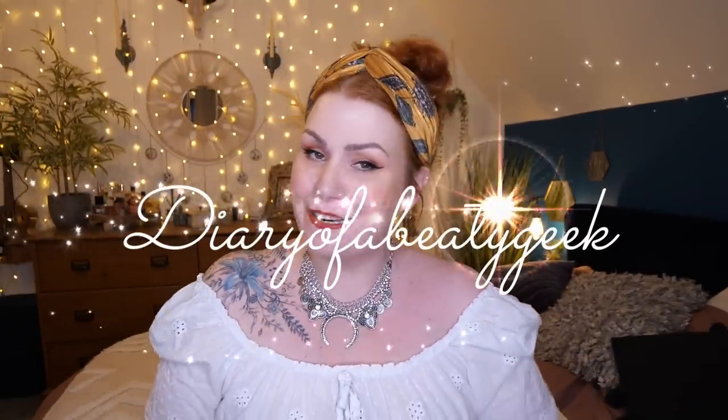Hi everybody, welcome back to my channel — if you're new, welcome, my name is Claire. I've got another limited edition unboxing to share with you: the Mother's Day Glossy Box, a beauty box. There are 10 products inside, it has a value of 110 pounds, and it can be bought for 25 pounds — or if you are a Glossy Box subscriber, you can get it for 20. All details and links are in the description below.